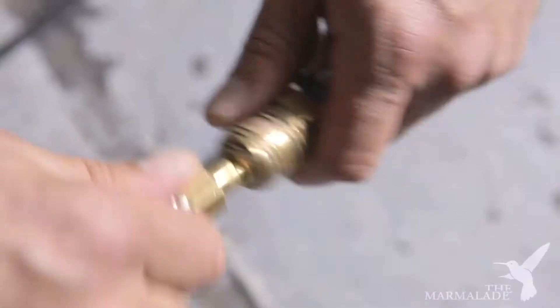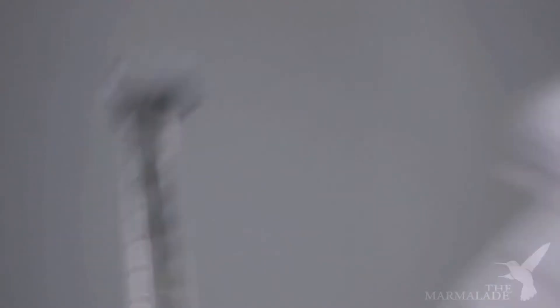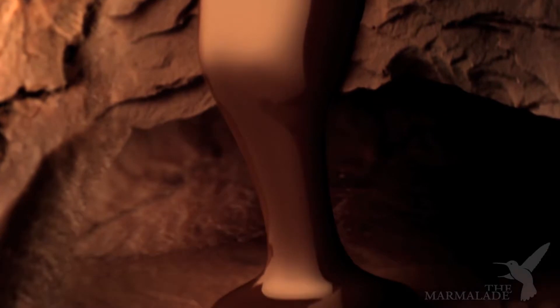In our workshops we build rigs, tools and all kinds of mechanisms. These are custom-made specifically for each effect, which will create imagery never seen before.